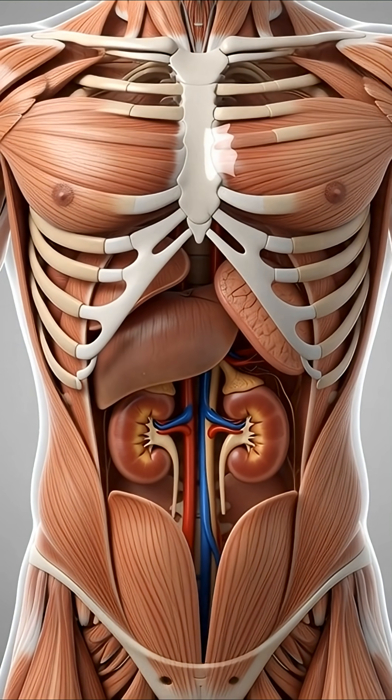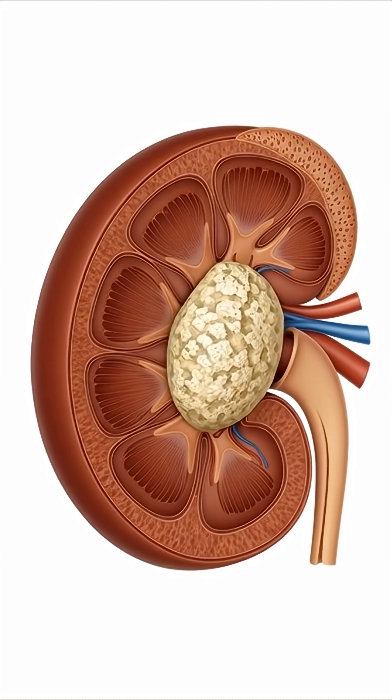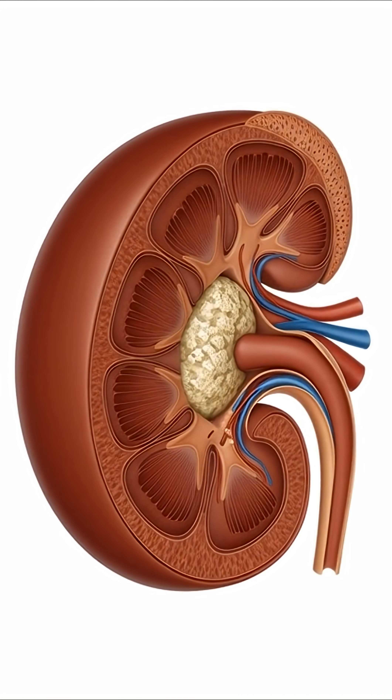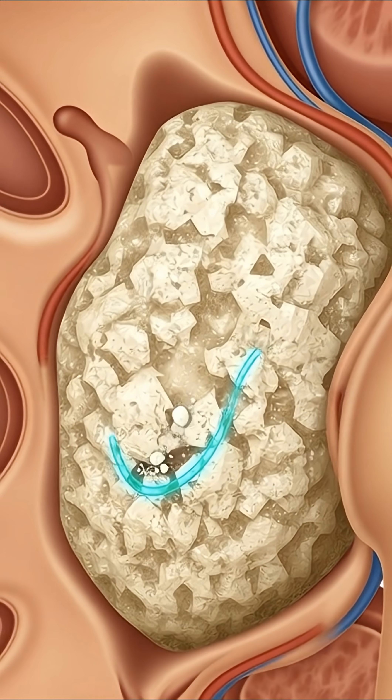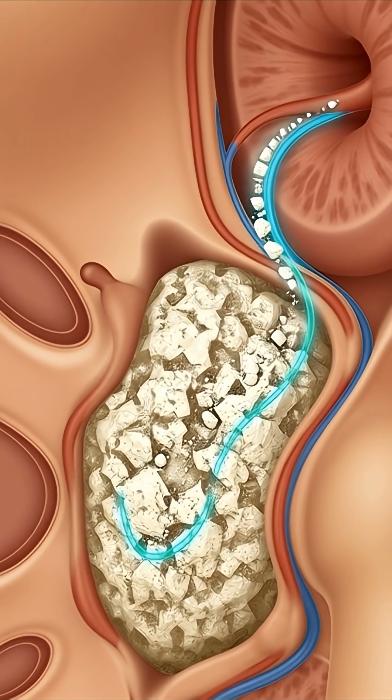Millions of crystals can grow silently inside your kidney, but when they fuse into a massive stone, the pain can become unbearable. In some cases, lasers are not enough — surgeons must go directly into the kidney to remove the stone.